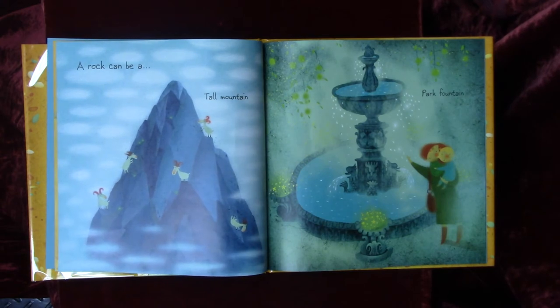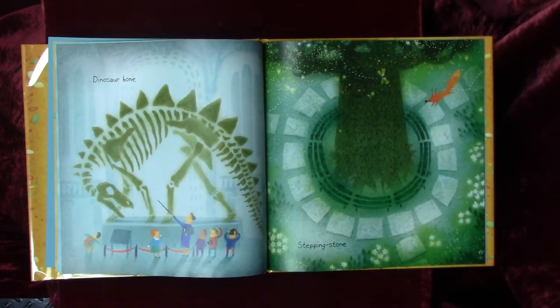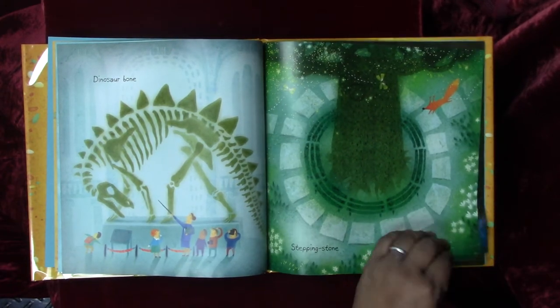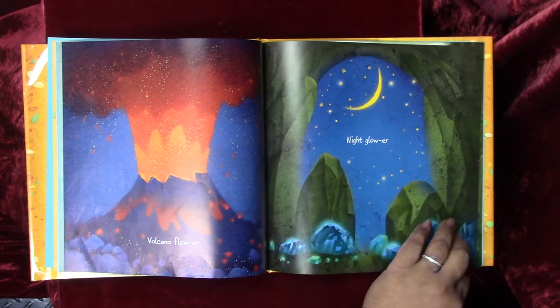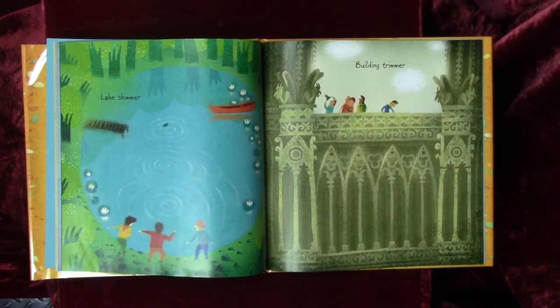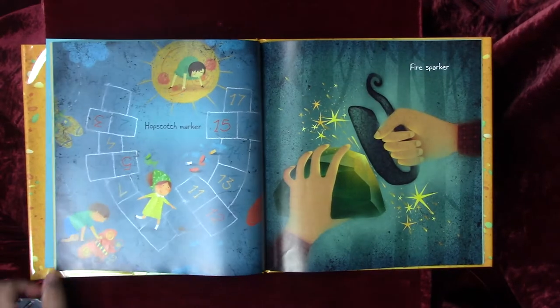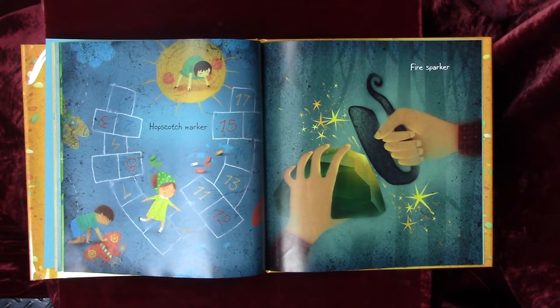A rock can be a tall mountain, park, fountain, dinosaur bone, stepping stone, volcano flower, night glower, lake skimmer, building trimmer, hopscotch marker.